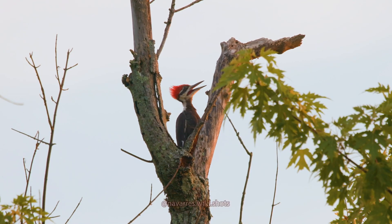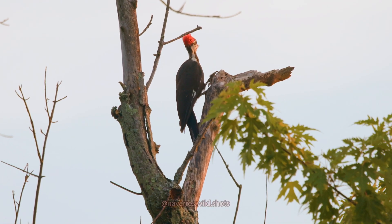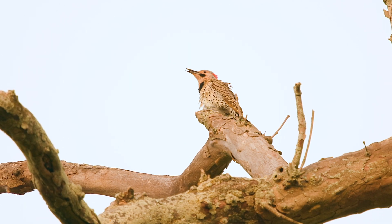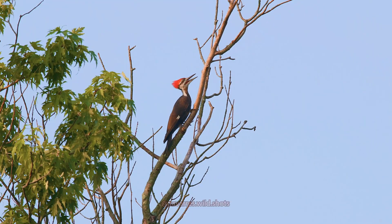They also have regular vocalizations, such as the iconic pileated woodpecker call. This call sounds similar to the northern flicker call, which a lot of people get confused with. But since the pileated woodpecker is the largest woodpecker in the U.S., it has the loudest and most resonant sound.